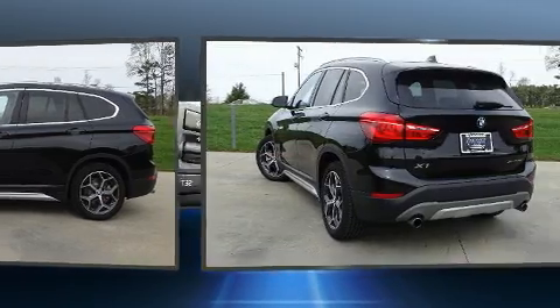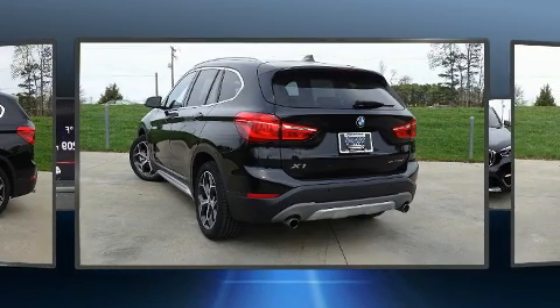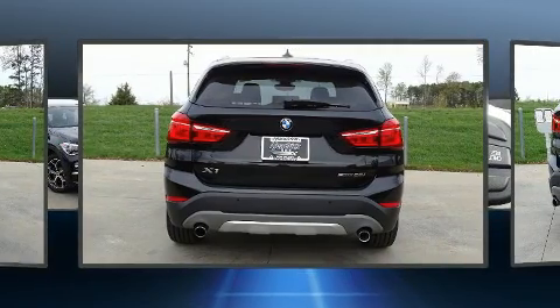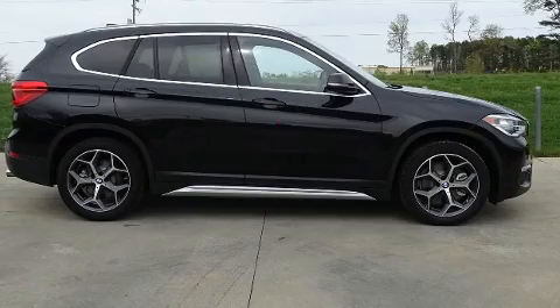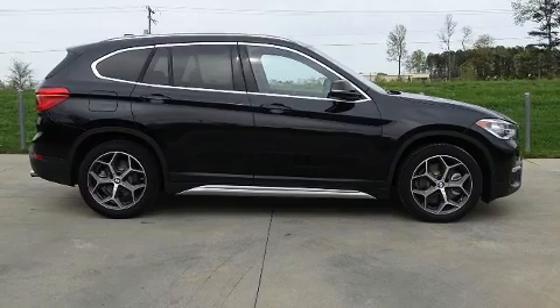The two-liter four-cylinder engine powers this BMW, which prioritized comfort and style by including a power seat, power door mirrors, heated door mirrors, and a power moonroof that opens up the cabin to the natural environment.